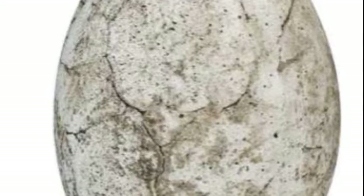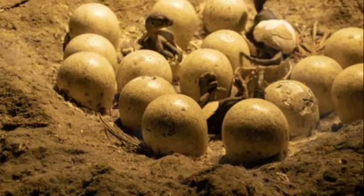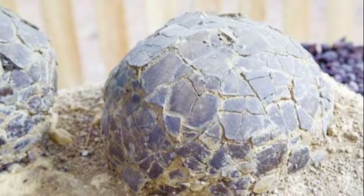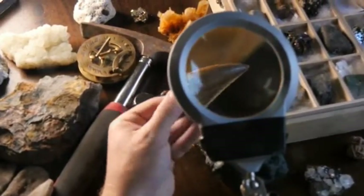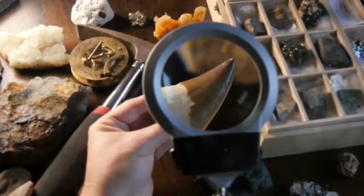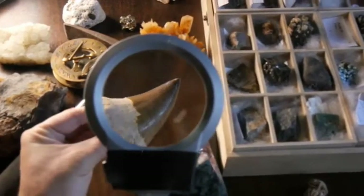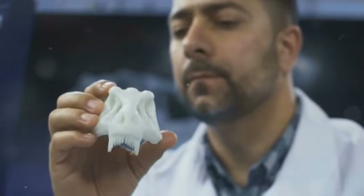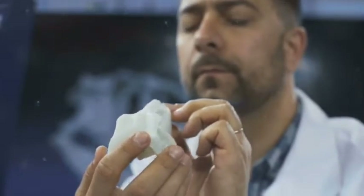Dinosaur eggs provide scientists with a wealth of information about dinosaur life. By studying the size, shape, and structure of these eggs, we can make educated guesses about the species of dinosaur that laid them and their behavior. For instance, a larger egg might suggest a larger dinosaur, while a cluster of eggs could hint at communal nesting behaviors. And sometimes we hit the jackpot — inside some of these ancient ovals, we find the preserved bones of baby dinosaurs. These tiny skeletons give us a rare glimpse into a dinosaur's life before it even hatched, shedding light on their development and growth. So every dinosaur egg found is like a time capsule, giving us a peek into the fascinating world of dinosaurs.